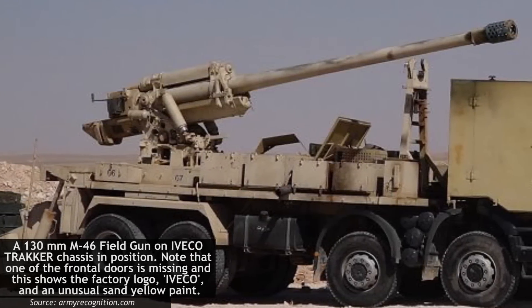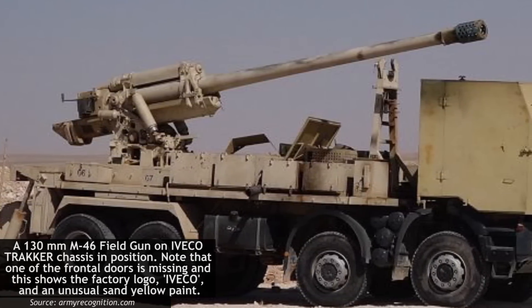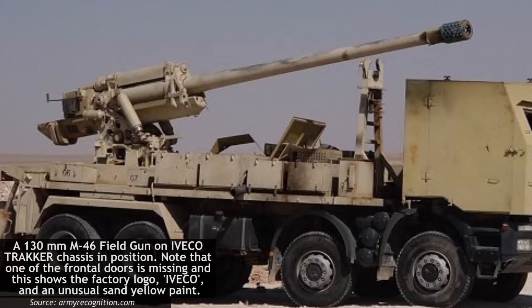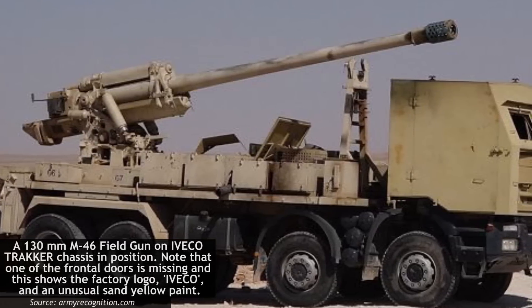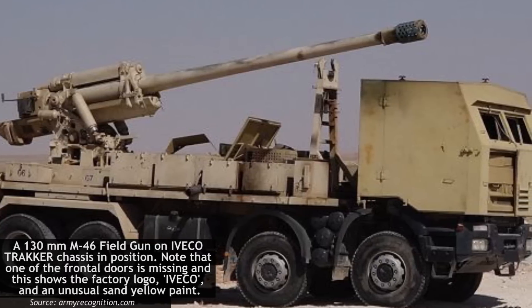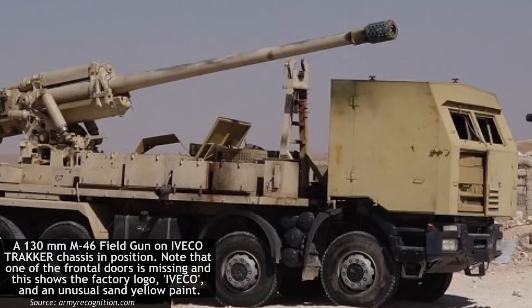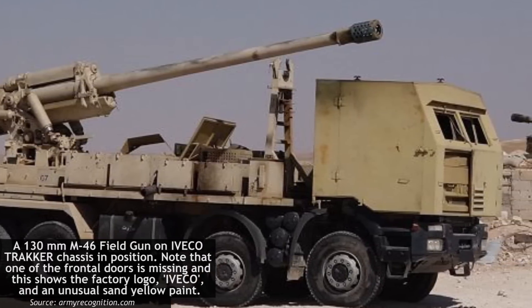The use of trucks to carry heavy ordnance has been a part of war since the First World War, where both sides used them to mount anti-aircraft guns. Cheaper to build and operate than dedicated vehicles, they are the perfect substitute for nations without the industry, money, or political capital to build or buy proper self-propelled guns.